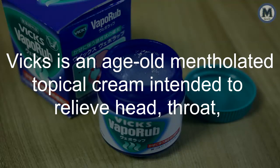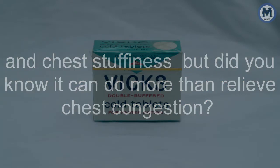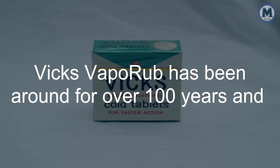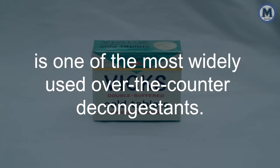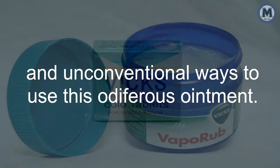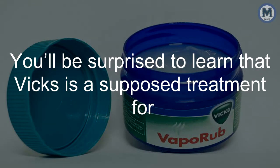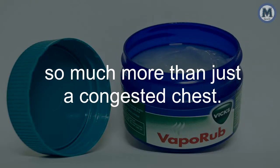Vicks is an age-old mentholated topical cream intended to relieve head, throat, and chest stuffiness. But did you know it can do more than relieve chest congestion? Vicks VapoRub has been around for over 100 years and is one of the most widely used over-the-counter decongestants. Lately, there's been a lot of buzz about unique and unconventional ways to use this odiferous ointment. You'll be surprised to learn that Vicks is a supposed treatment for so much more than just a congested chest.